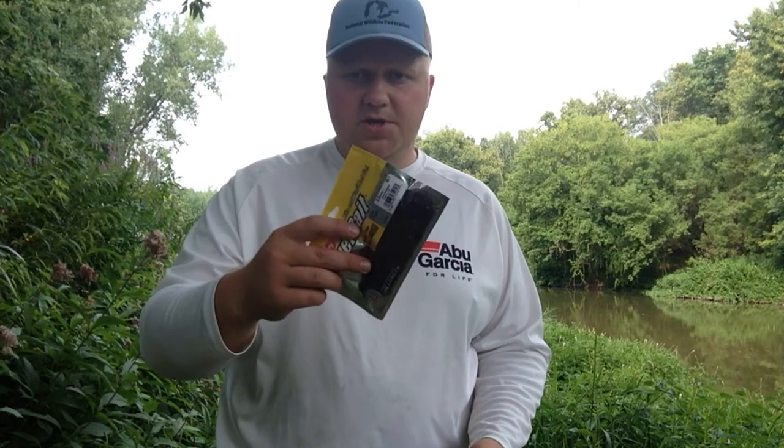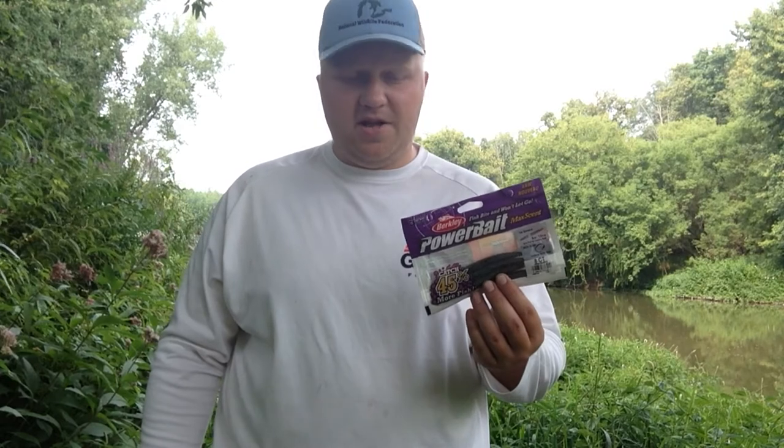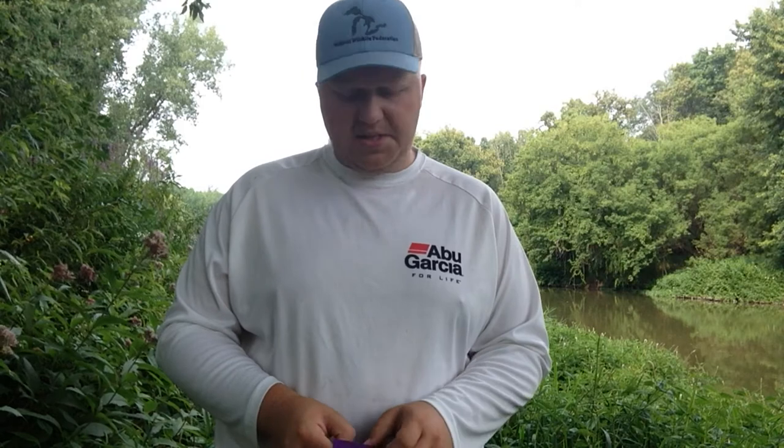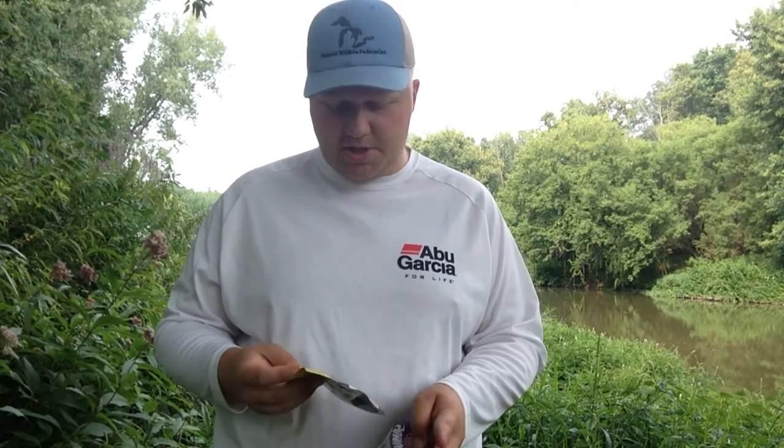Hey folks, it's your friend Fishing with Dom. I'm here in southeastern Michigan on the Cass River looking for smallmouth bass on this gorgeous mid-August day. This is the perfect opportunity to continue off a recent video about two of my favorite smallmouth baits for rivers — today I'm going to talk about tubes and straight tail stick baits, also known as Senko worms, cigar baits, whatever you want to call them.